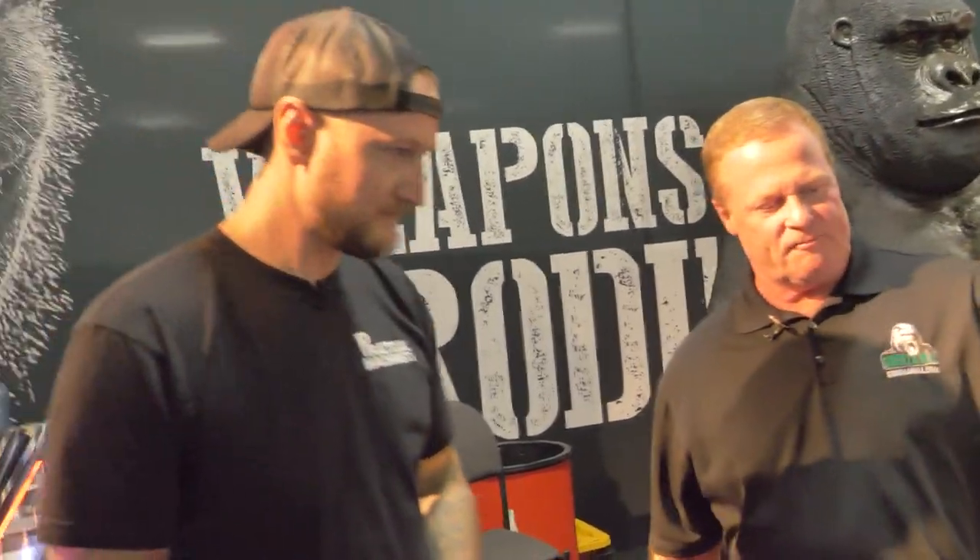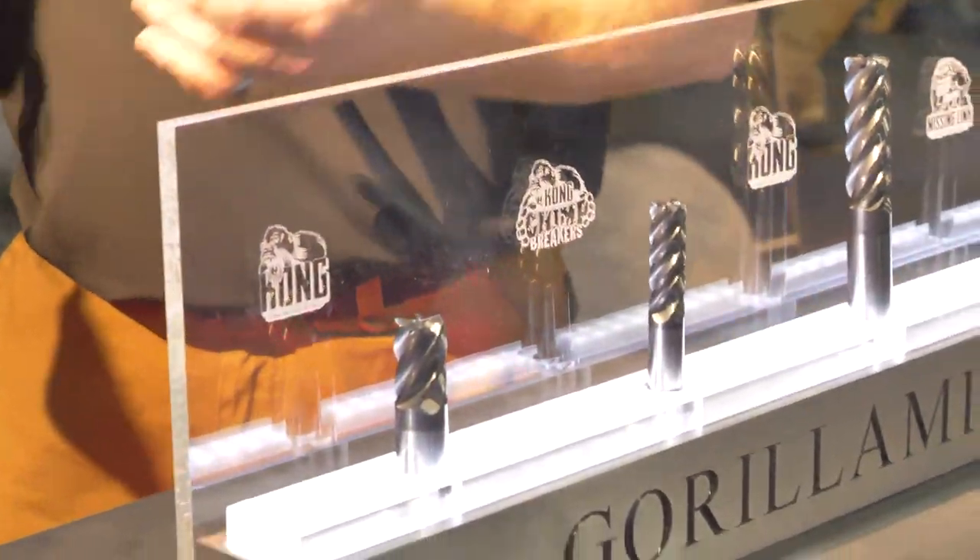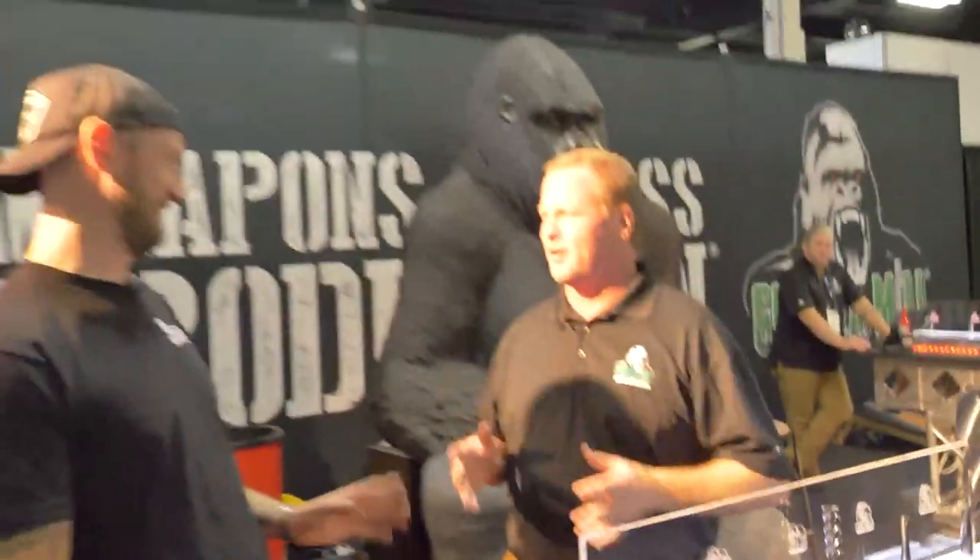So we've developed a new six fluter, and we found that with the six fluter a lot of people want the chip breakers — or what we call chimp breakers. Everything's got a state of the gorilla thing. So we developed the Kong.